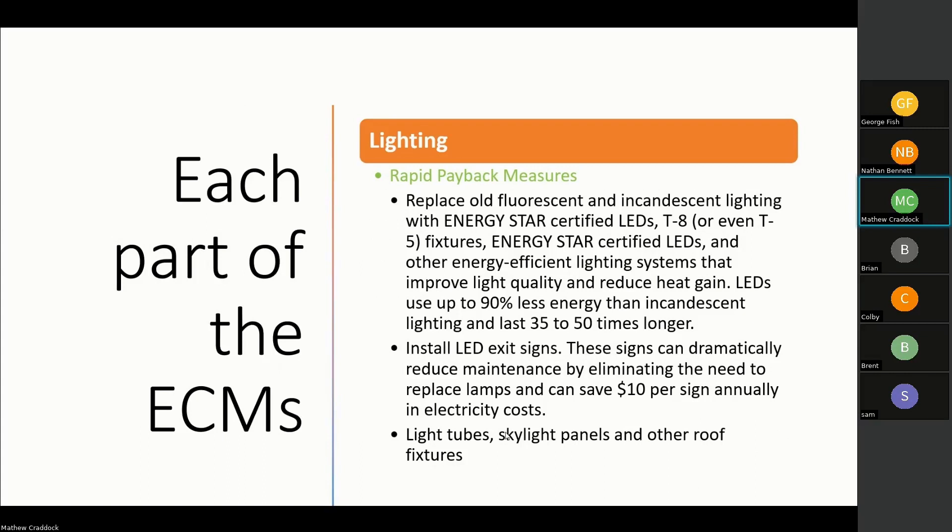Other lighting options include light tubes, skylight panels, and other roof fixtures. Light tubes pipe in light from outside through a reflective cone and prism lens — a tube only 12 inches in diameter can light up 300 to 400 square feet with zero power consumption. Skylight panels are also good for manufacturing and warehousing, replacing roof panels with skylights to bring in natural light. There are many energy-saving programs, including state and federally funded organizations, to help pay for these improvements.